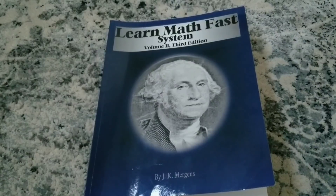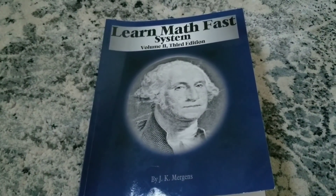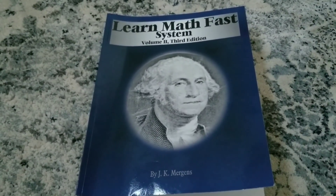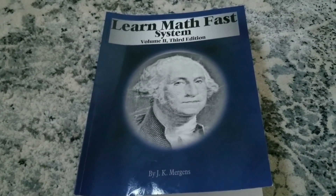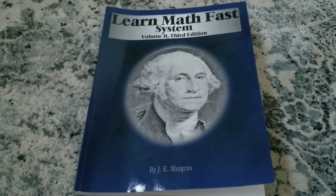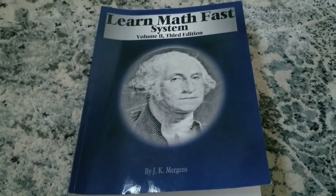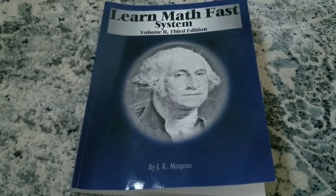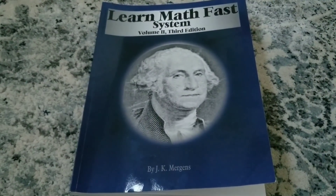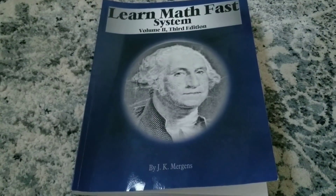Hey y'all and welcome back to my channel. I wanted to show you the Learn Math Fast system. We purchased Volume 1, 2, 3, and 4 for my son's 6th grade year during the 2019-2020 school year. If I knew about this curriculum earlier in our homeschool journey, I would have absolutely included this throughout his 5th grade year when he did Saxon Math 7-6.